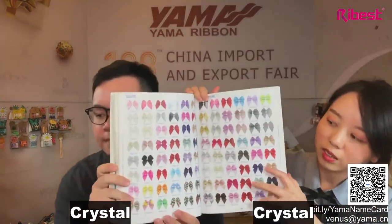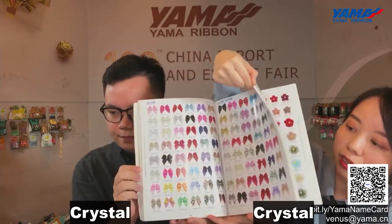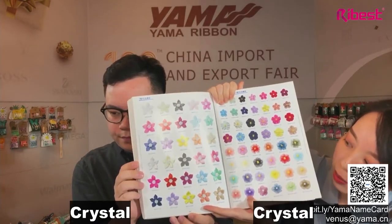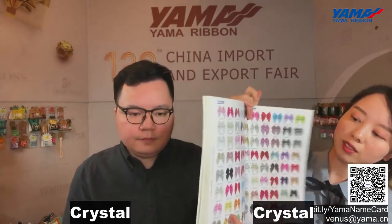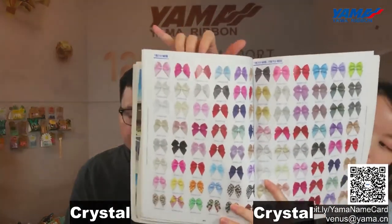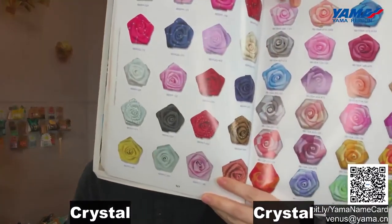The large inventory sales mode is the most important strategy of Yama and is the key to our success. This mode is not only applied to ribbons but also to bows. We are going to show you our stock bow catalog. We have many different stock bow items. The normal packaging of stock bows is around 100 to 200 pieces per bag.